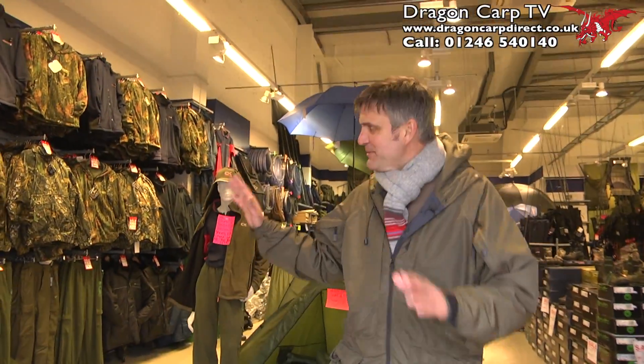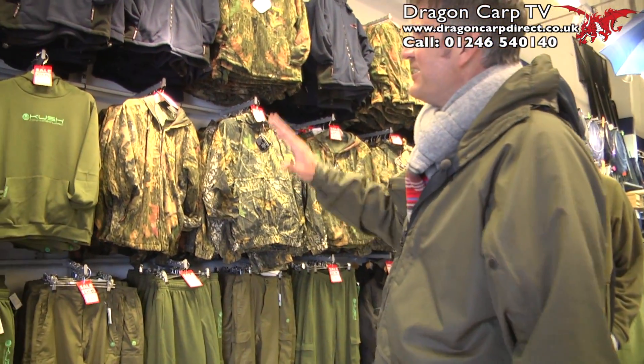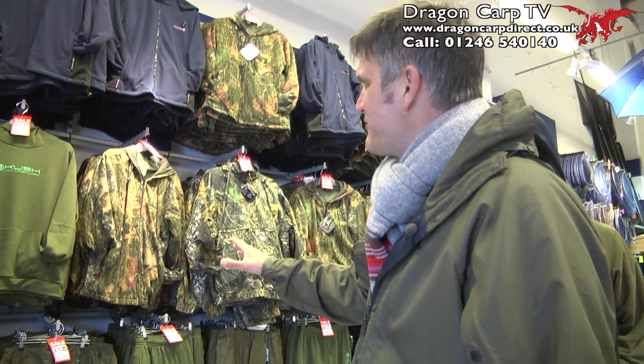As you can see, I'm going to walk you through it. We start off with all the latest camo clothing, carp clothing, loads of different prices, something for everyone, right down to £20.